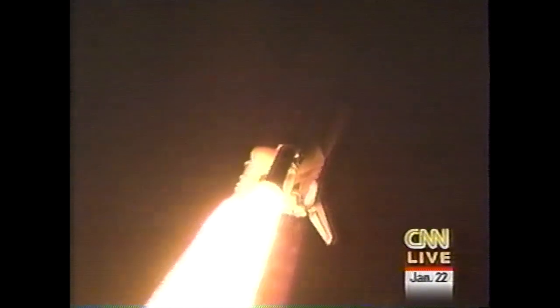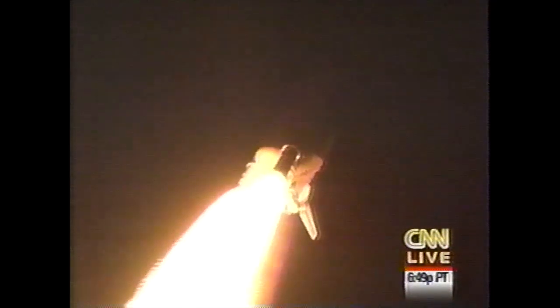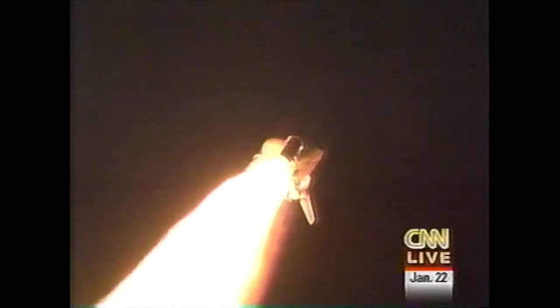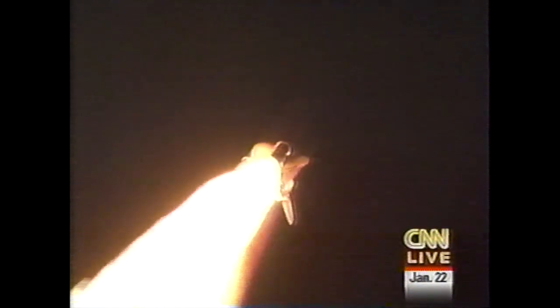30 seconds into flight, Endeavour now traveling at about 520 miles per hour. Endeavour's engines are now throttling down to 67% of rated thrust. Endeavour is now passing through the area of maximum aerodynamic pressure on the vehicle in the lower atmosphere, downrange from the Kennedy Space Center 2.3 miles, traveling at a speed of just about 870 miles per hour.